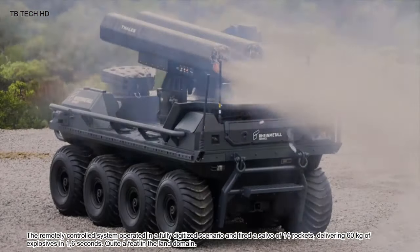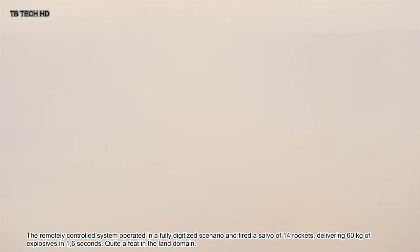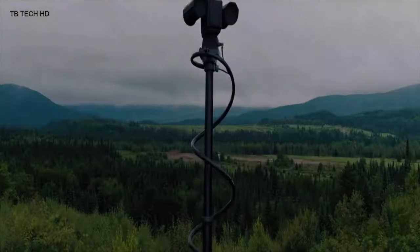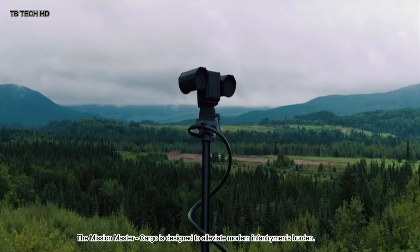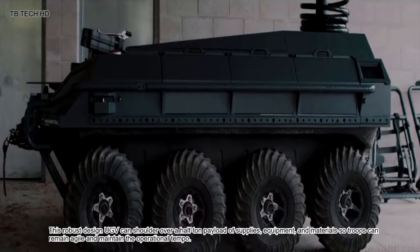The remotely controlled system operated in a fully digitized scenario and fired a salvo of 14 rockets, delivering 60 kilograms of explosives in 16 seconds — quite a feat. In the land domain, the Mission Master Cargo is designed to alleviate the modern infantryman's burden. This robust UGV can carry over a half-ton payload of supplies, equipment, and materials so troops can remain agile and maintain operational tempo.